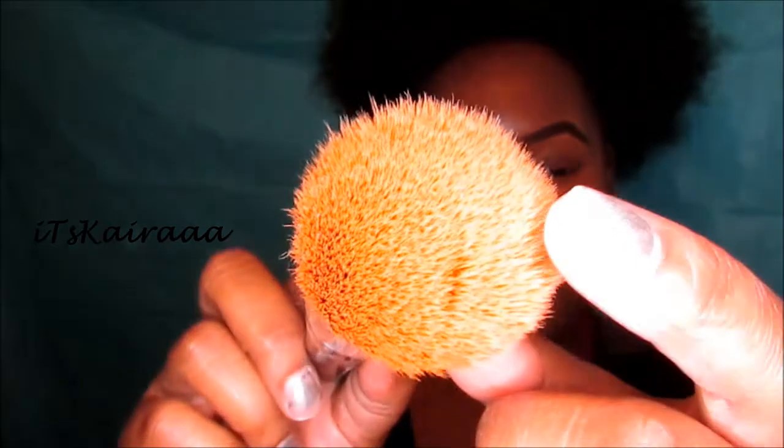I actually really, really like this to apply my foundation. It's really dense, and that's how I like my foundation brushes. I don't really like them all kind of flimsy. So this brush I definitely recommend, and it was only a dollar, so that's a really, really good price for a foundation brush.